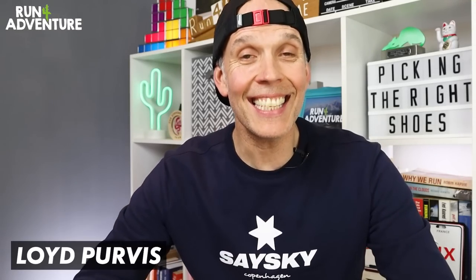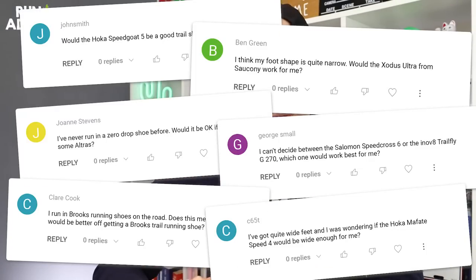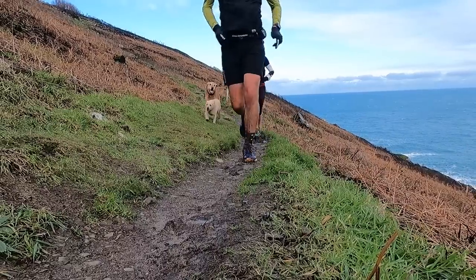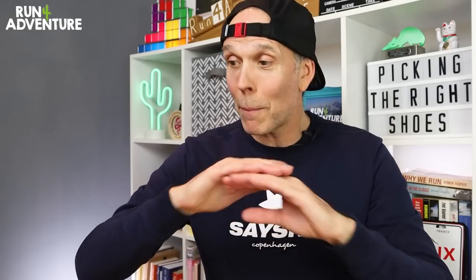Welcome back folks, I'm Lloyd Purvis and this is Run4Adventure. Hope everybody is fit and well out there in YouTube world, and thanks for joining us for another video. Now as you can imagine we get lots of comments, lots of messages, lots of emails from viewers who are new to trail running and they're asking that all-important question of what trail shoe should they buy or what shoe is going to work best for them. Now this is a tricky if not impossible question to answer, but over the years I have thought about it and I think there are some guidelines that you can follow when it comes to helping choose the trail shoe that's going to work best for you.